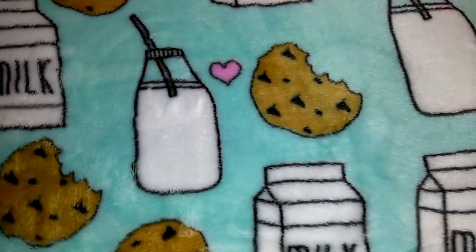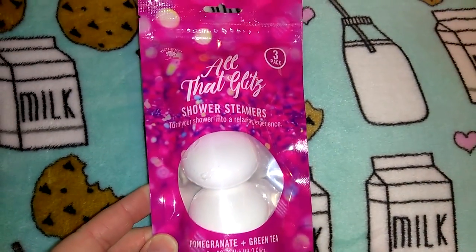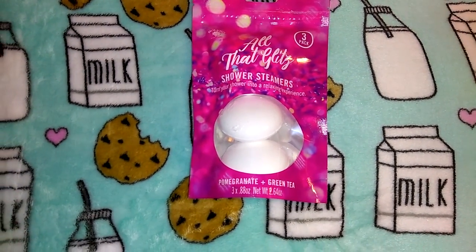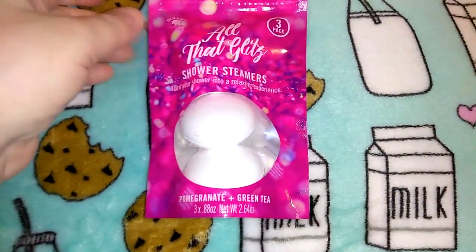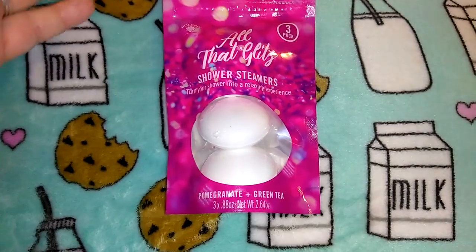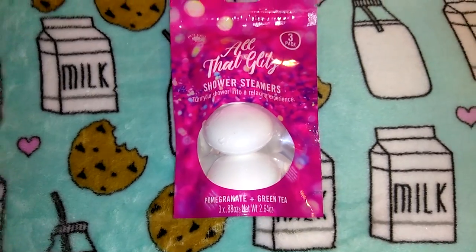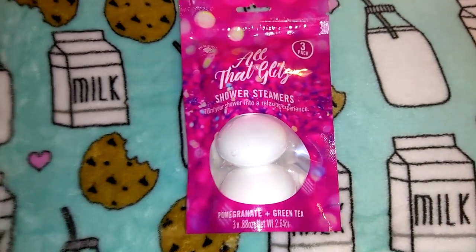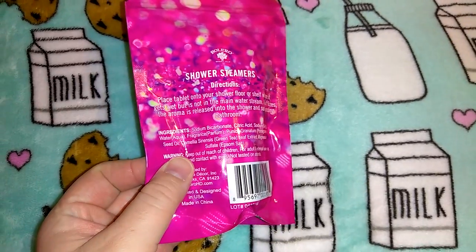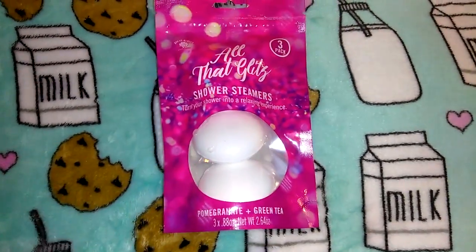I had self-control on the bows so I only got four for now — we'll see if I can refrain from buying more. I picked up these All That Glitz shower steamers; you get three in the pomegranate and green tea scent, net weight 2.64 ounces. These are just like bath bombs but you set them in the bottom of the shower, not near the drain, and they dissolve slowly releasing whatever's inside. These have seed oil, green tea leaf extract, and Epsom salt, so I figured I'd give them a try.